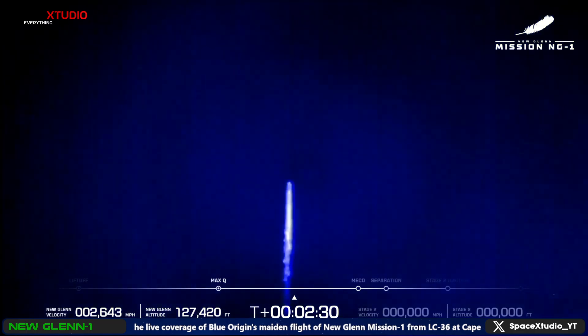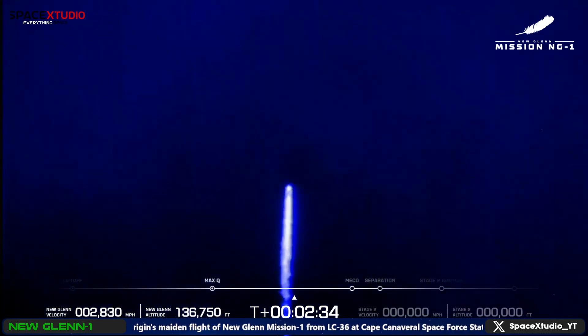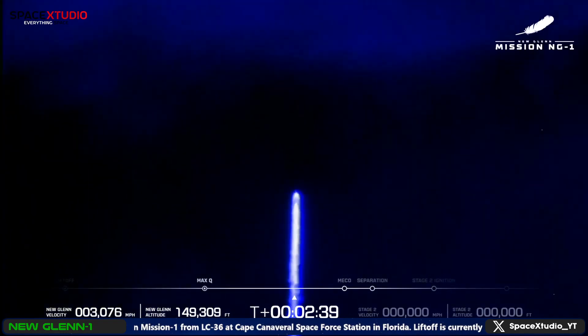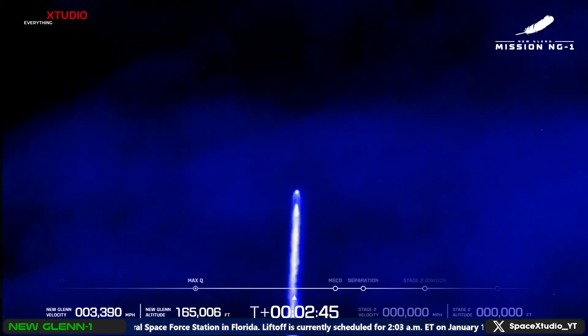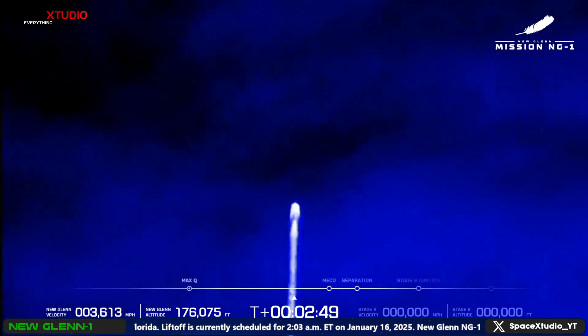Now passing two minutes, 30 seconds into flight. Trajectory is nominal. Two minutes, 40 seconds — approximately 30 seconds remaining in boost phase. Chamber pressure on all seven VE-4s looks good. Main engine cut off — standing by. Continue to look good.